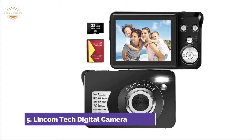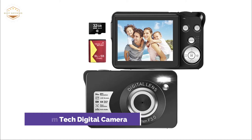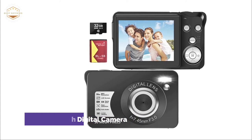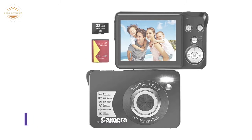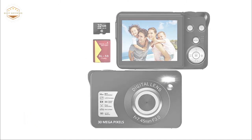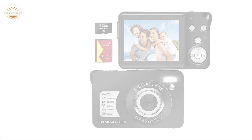The compact camera features facial recognition, smile detection, continuous shooting, and anti-shake. You can easily capture your precious memories wherever you are. This point-and-shoot camera is easy to use and suitable for children, teens, and beginners learning how to photograph.